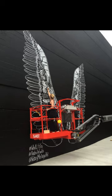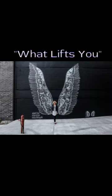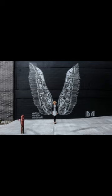The Nashville Wings Mural was created over a three-day period by artist Kelsey Montague and is called What Lifts You. It is 16 feet wide and 23 feet tall. Kelsey even painted a smaller pair of wings for a child or pet to be included in pictures.